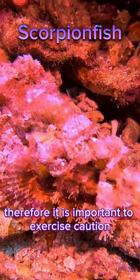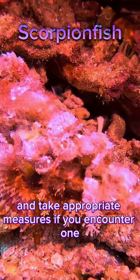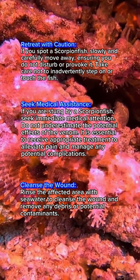Therefore, it is important to exercise caution and take appropriate measures if you encounter one. Here's what you should do to escape and treat a scorpionfish encounter.